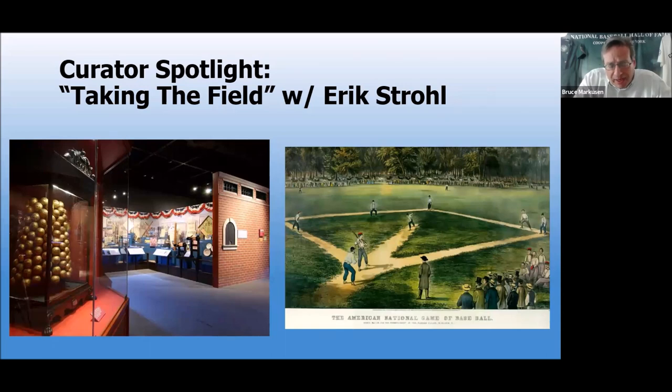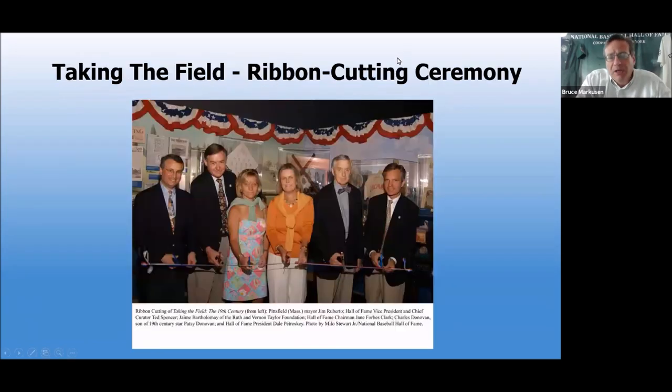A lot of the exhibits that we have looked at in previous shows are relatively recent — within the last 10 years, some within the last five years. This one is a little bit older. It goes back to 2004, and here we have the ribbon-cutting ceremony that took place that day for this exhibit. Among the folks featured here: Ted Spencer, your predecessor — he was the prior chief curator of the Hall of Fame, now our curator emeritus. We have chairman of the board Jane Forbes Clark, our former president Dale Petrosky, among those that took part in the ribbon-cutting. Eric, you're not in the photograph, but you were there that particular day back in '04. What do you remember about it?